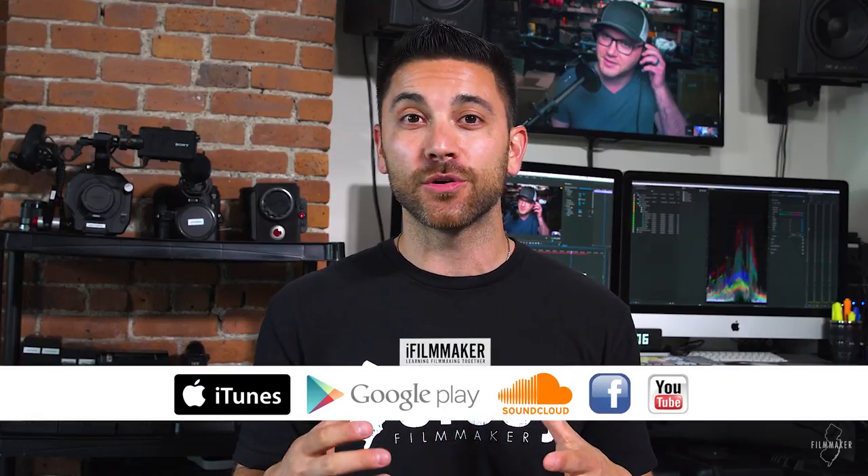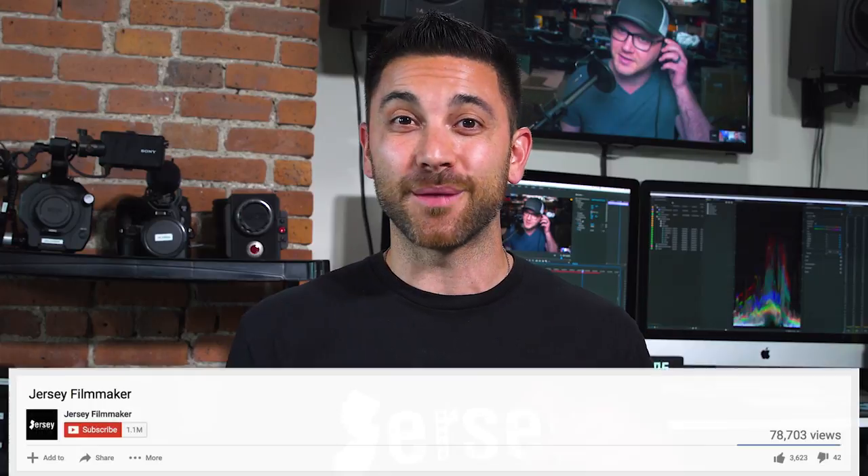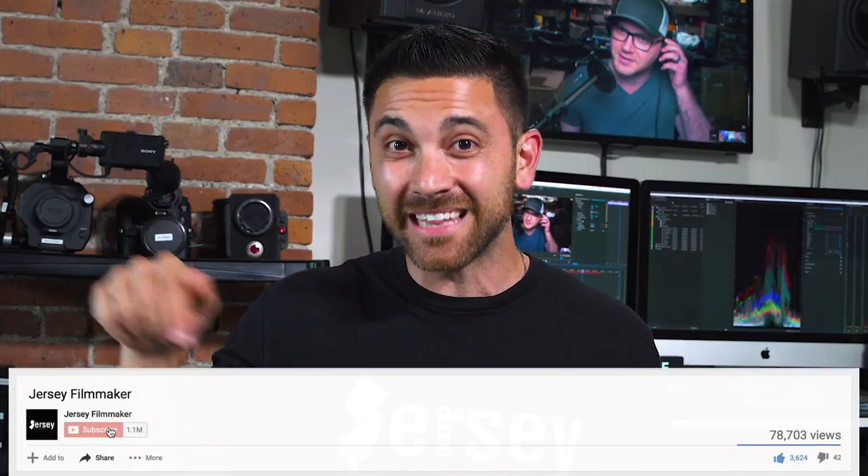We also stream the podcast live on YouTube with a live chat, so you can come join in, interact and get involved in the conversation with us. Be sure to subscribe to the iFilmmaker YouTube channel and click that little bell so you can get alerts when we go live. But as far as this episode on this channel, that'll do it for today. If you liked it, I'd appreciate if you hit that like button, subscribe if you haven't already, and click that little bell for alerts to all future episodes. If you have any comments or questions, leave those below or contact me on social media — Instagram, Twitter, or Facebook at Jersey Filmmaker. Thanks so much for watching. Remember to get out there, don't wait, go create, and I'll see you next time.